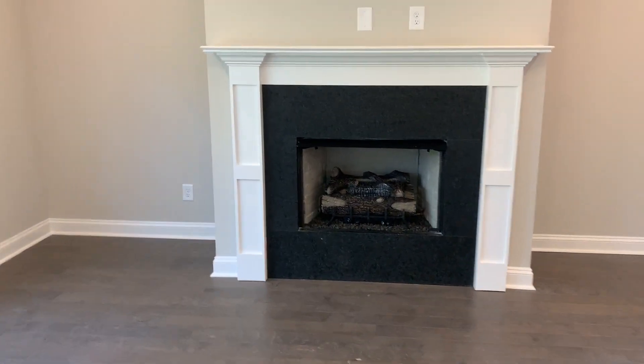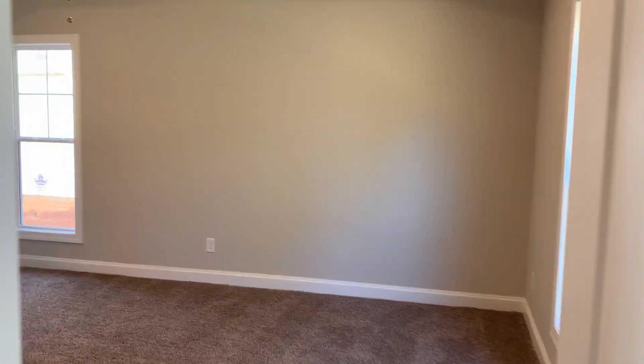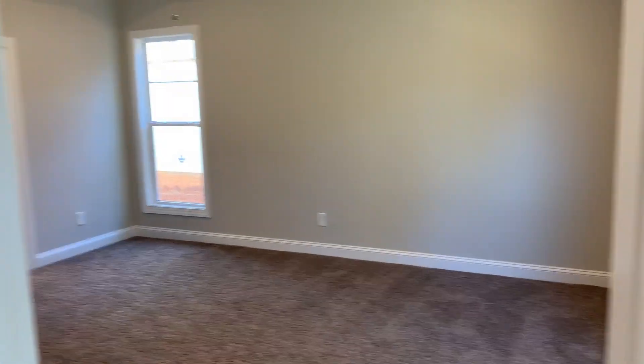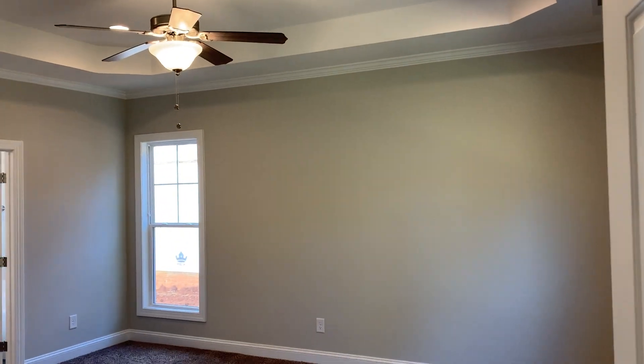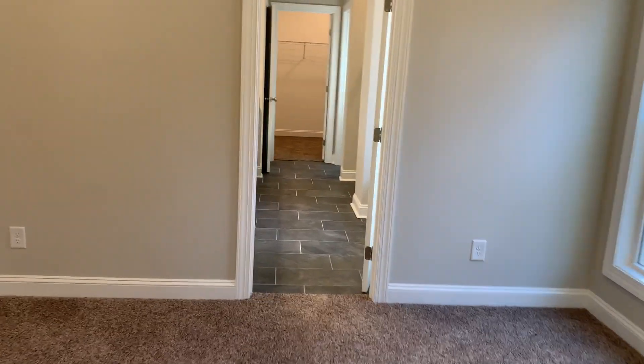There's a granite surround on the gas fireplace — it's a nice touch. There's a bunch of light, and you can see all the windows in this home. This is the master bedroom. It's got a nice tray ceiling, can lights as well, and a bunch of windows.